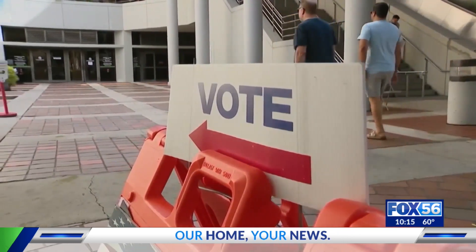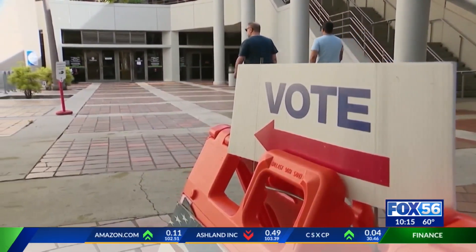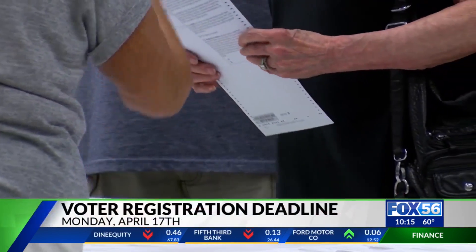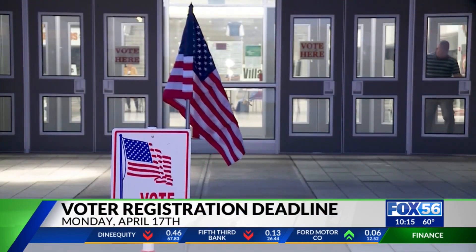Time is running out to register to vote in Kentucky's upcoming primary election. Kentucky has closed primaries, meaning voters can only cast ballots for their registered party's candidates. The deadline to change parties was December 31st, so too late for that.